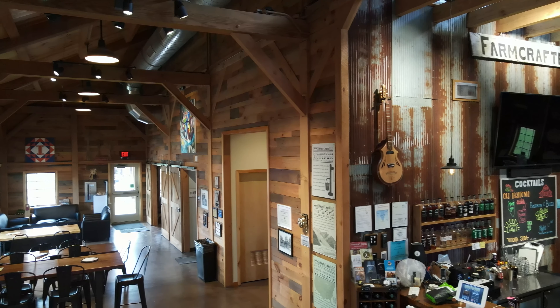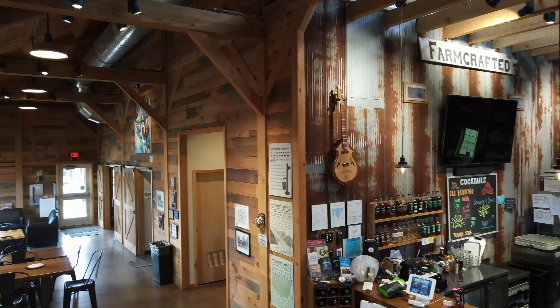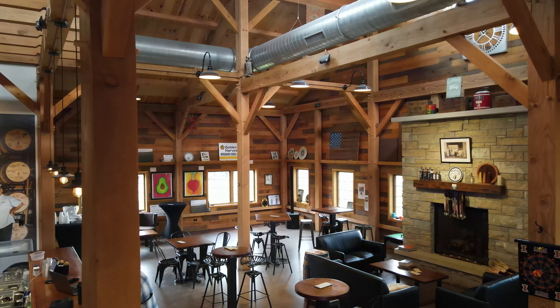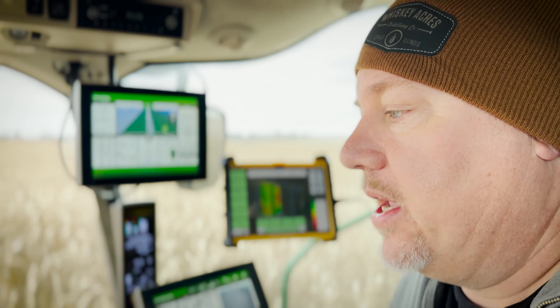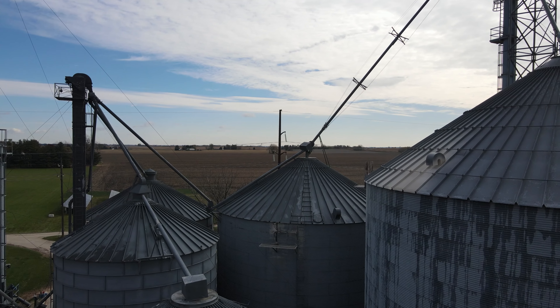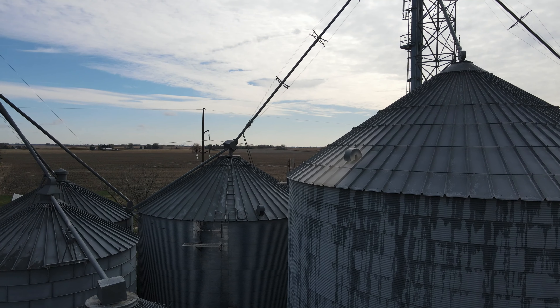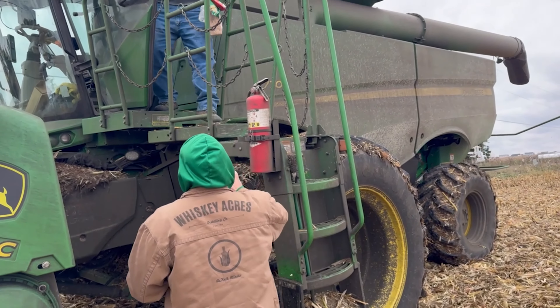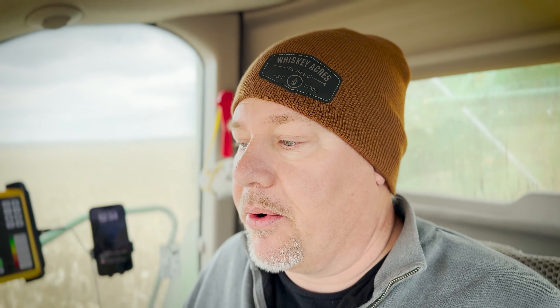Whiskey Acres was kind of my brainchild back in the mid-2000s. We were coming off of a strong agriculture period and we were looking for ways to diversify. We're located 60 miles west of Chicago in a development corridor, and we did not own a lot of property, so a lot of our rented land was being developed for housing or warehouses. We had a bit of a threat there, so we were looking for ways to generate more revenue per acre. In order to do that, we decided we needed to get vertically integrated and begin to process some of the grain we were growing on the farm.